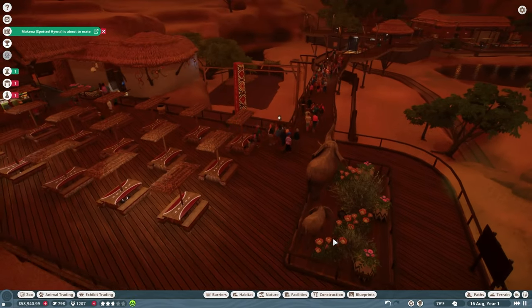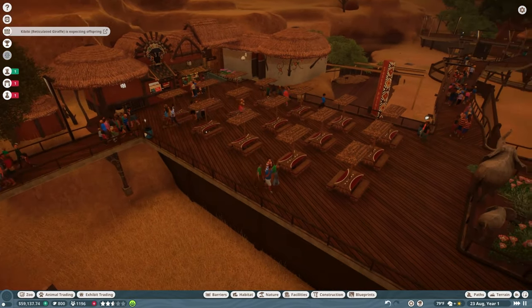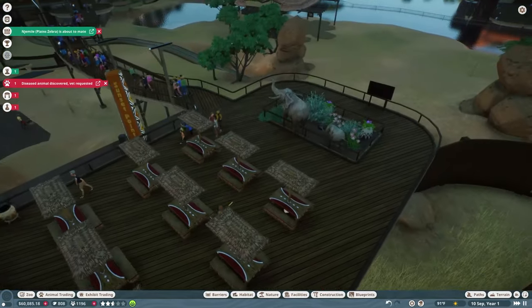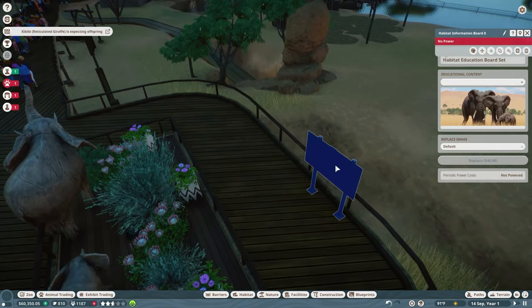If you have not seen it yet, I have started a new series on this channel for a sandbox zoo where I'm going to really be doing some different and creative things. I very much encourage you to check that out — those episodes will be released on Tuesday.